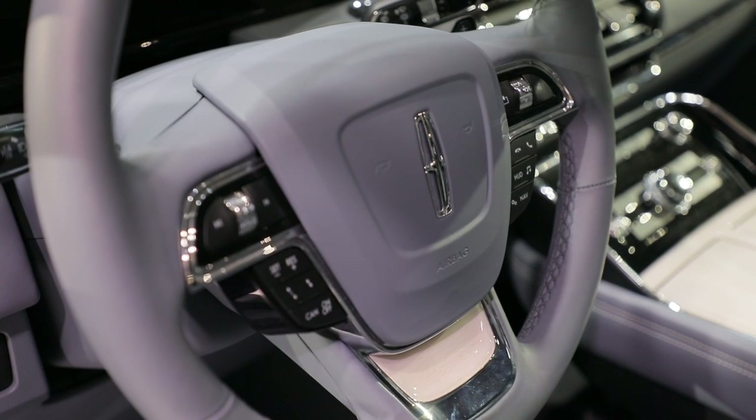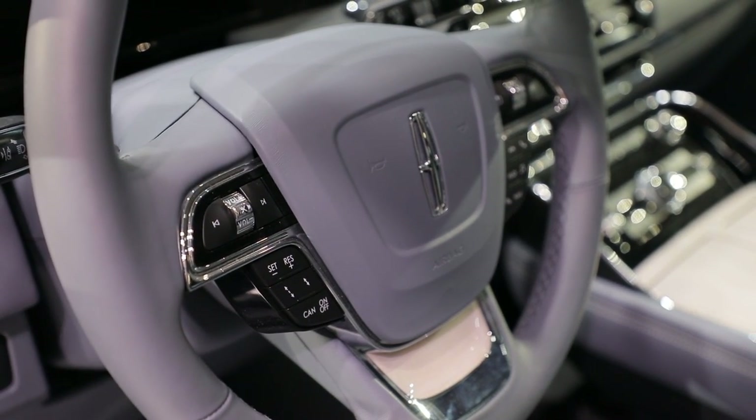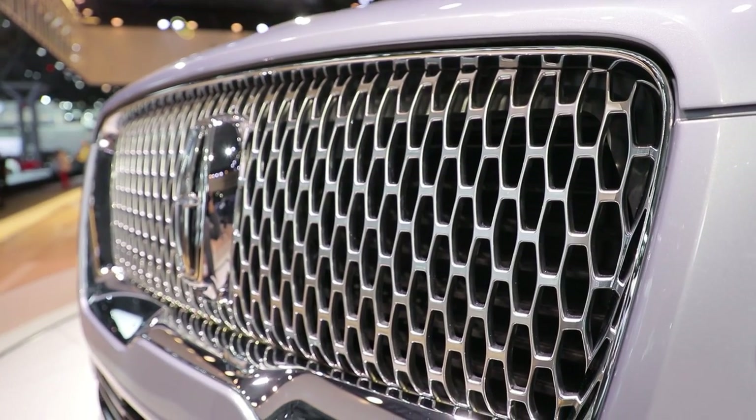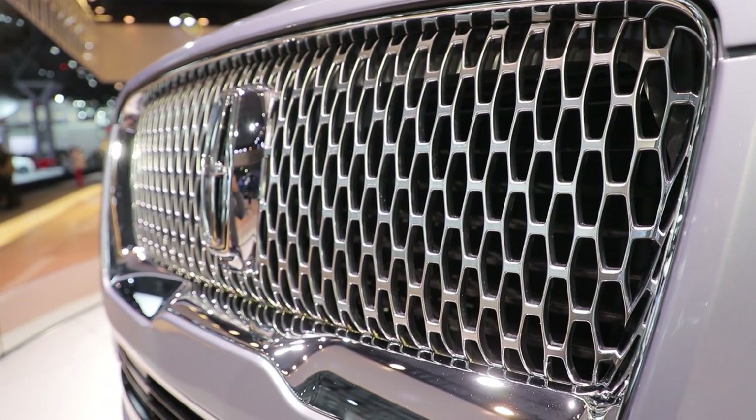It has big shoes to fill, and we're not talking about the last Navigators. Instead, Lincoln is now playing catch-up with the Cadillac Escalade, not to mention the Land Rover Range Rover and the Mercedes-Benz GLS class.